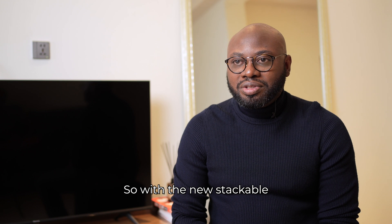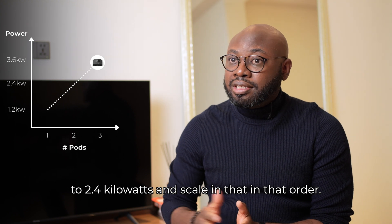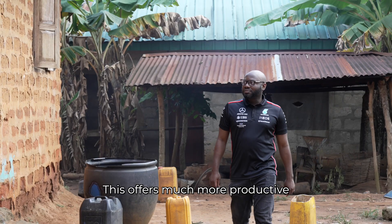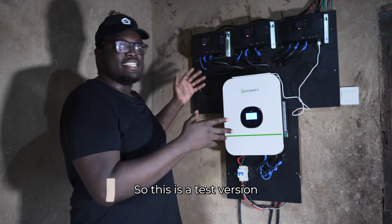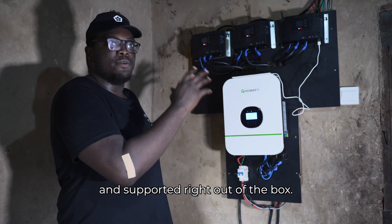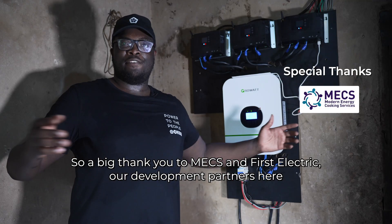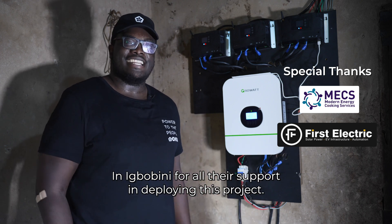With the new stackable system currently being tested, customers can now go from 1.2 kilowatts to 2.4 kilowatts and scale in that order. This offers much more productive use options to customers. This is a test version of the stack system, but in the next iteration of the project, it will come fully fledged and supported right out of the box. A big thank you to MEX and First Electric, our development partners here in Ibubini, for their support in deploying this project.